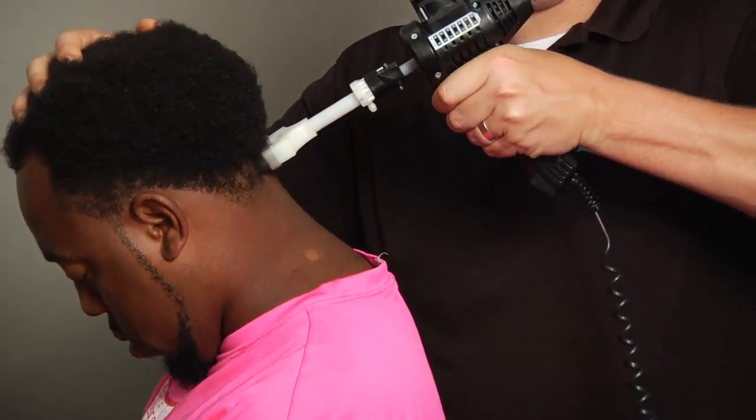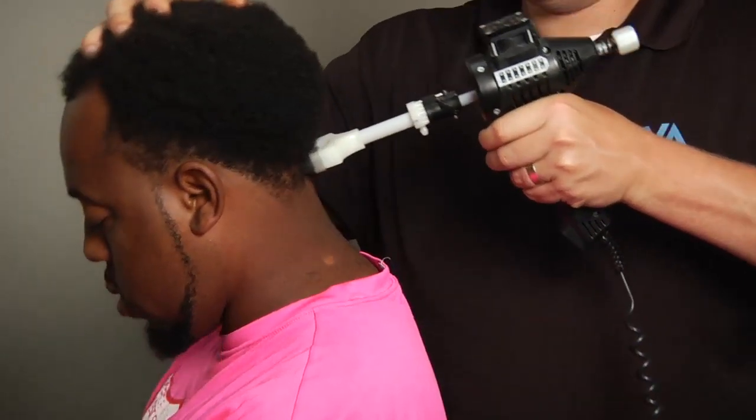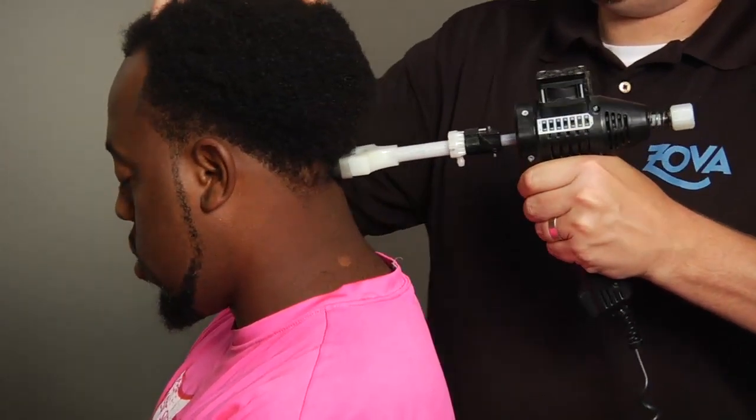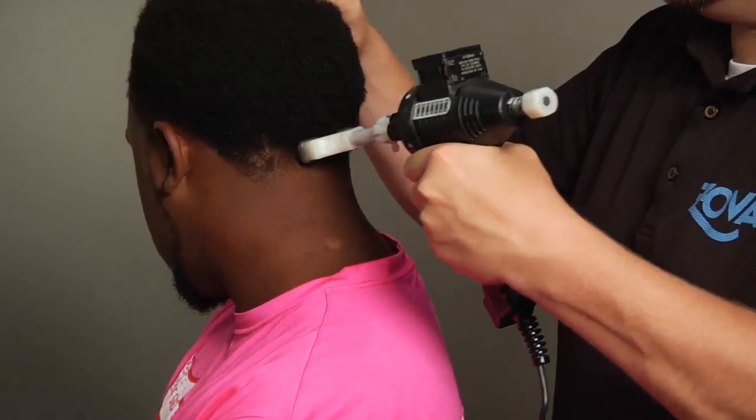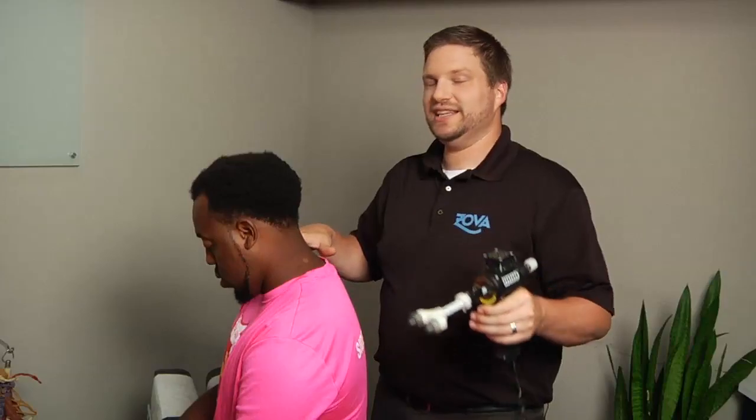We can find any areas where your neck isn't moving in the right direction and assist it using our Arthrostim. This is one of the many techniques that we use here at Zova to get you feeling better faster.